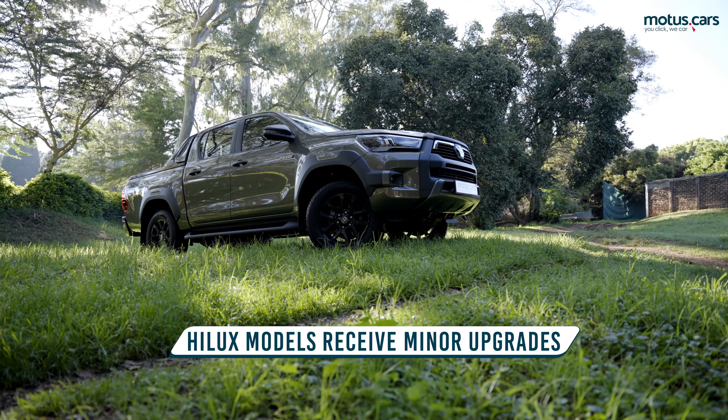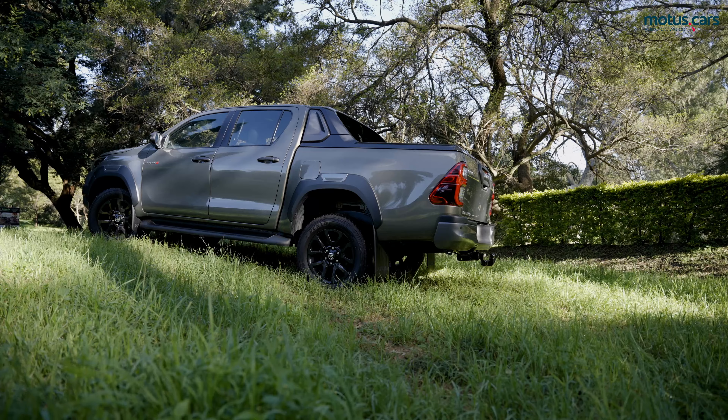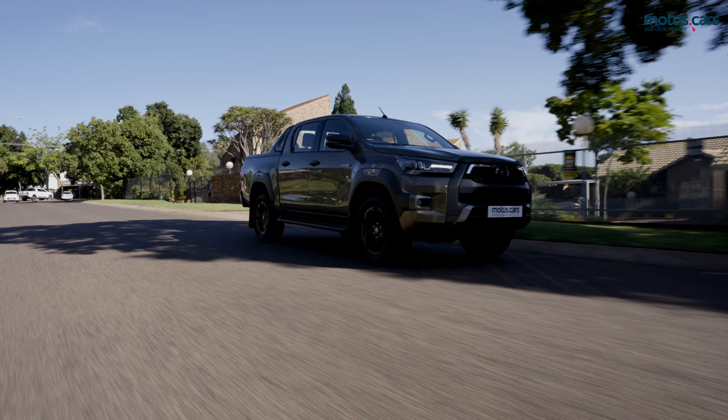In line with customer feedback, South Africa's favourite Bakkie has recently received some minor upgrades. So, what is new? For 2021,